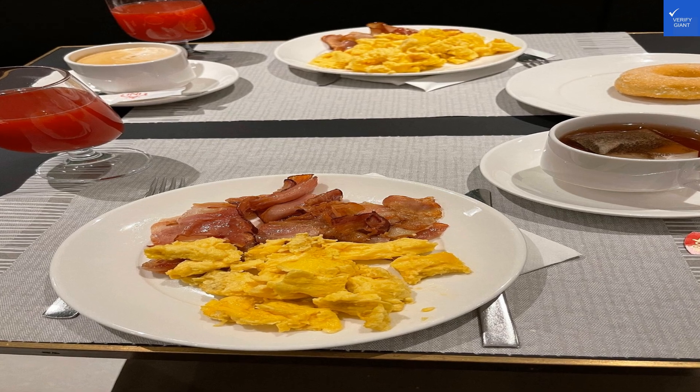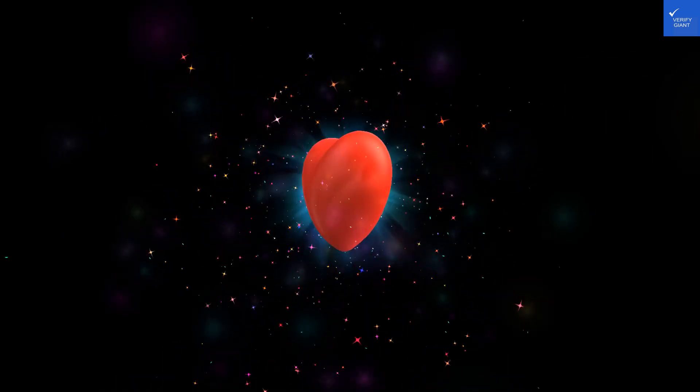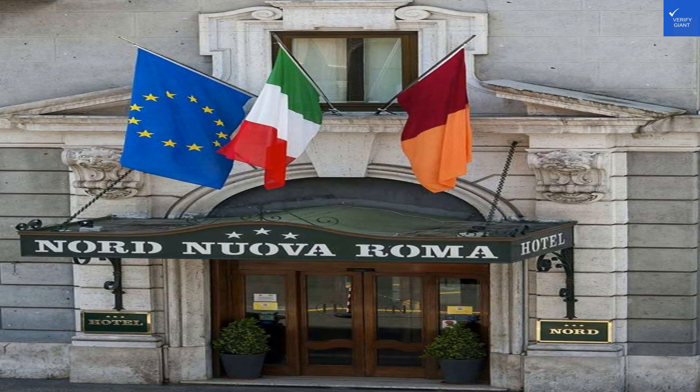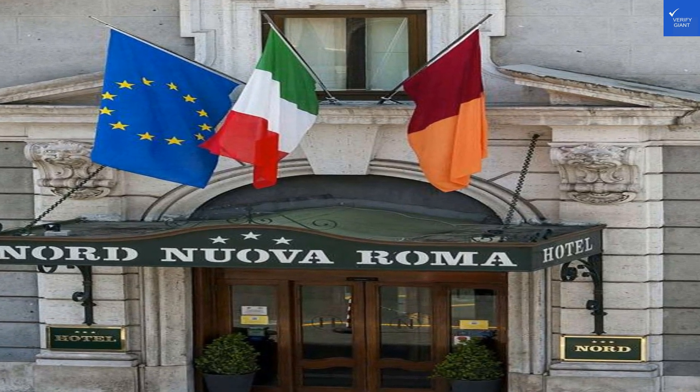Adding it all up, we've got a total score of 40 out of 100. So, is Hotel Nornuovo Roma worth a visit? Nope. Not unless you're into retro vibes without the cookies. Safe travels, and remember, always read the reviews.